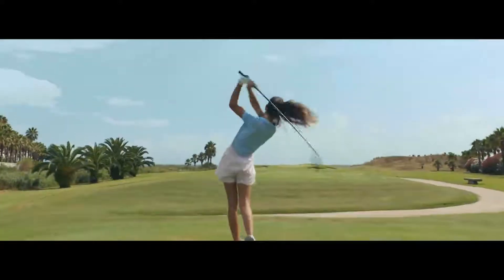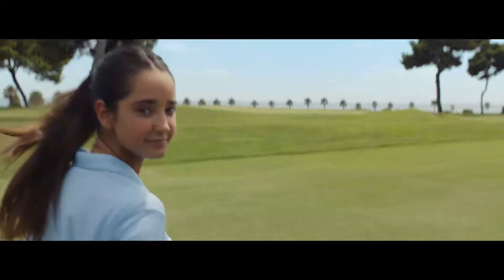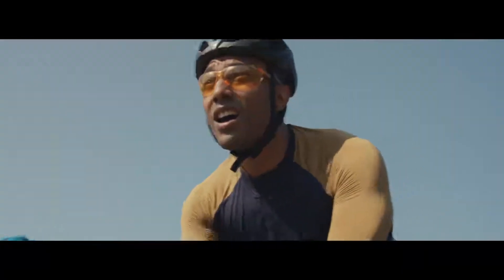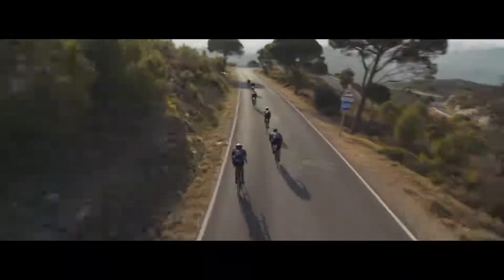But I was thinking about... Hi there. How far was that drive? 250 yards? Getting back to my point — haven't you ever wondered... How far was that drive? Five miles. Average speed, 12.2 miles per hour. That is how far you've gone.